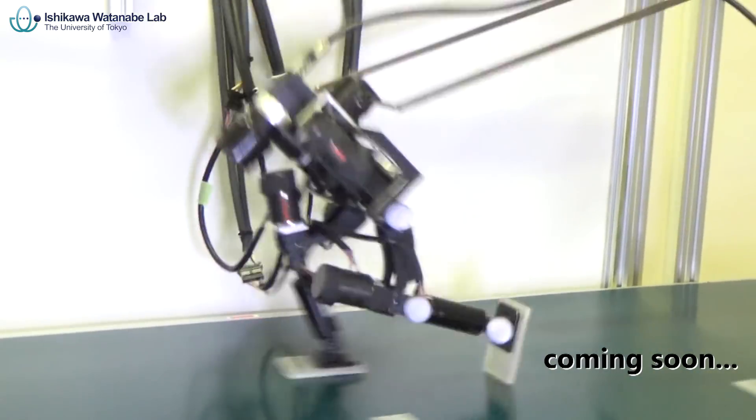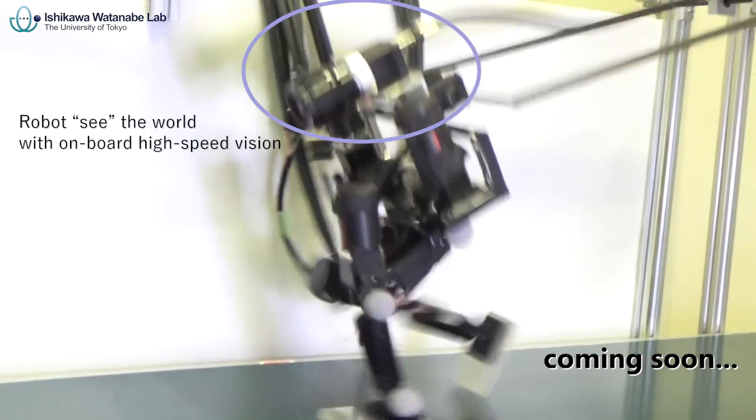Now we are working on the new type of Akiris with a camera mounted on its body.